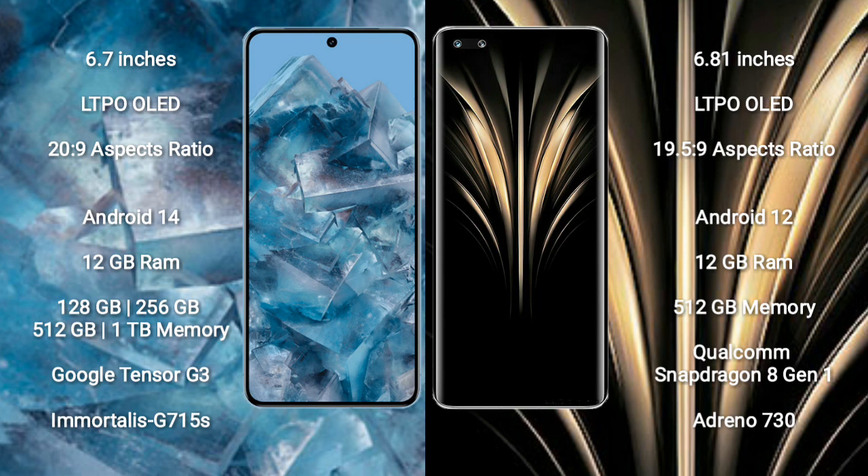Google Pixel 8 Pro comes with 12GB RAM and 128GB, 512GB, or 1TB internal storage, powered by the Google Tensor G3 processor and Immortalis G715S GPU. Honor Magic 4 Ultimate comes with 12GB RAM and 512GB internal storage, powered by the Qualcomm Snapdragon 8 Gen 1 processor and Adreno 730 GPU.